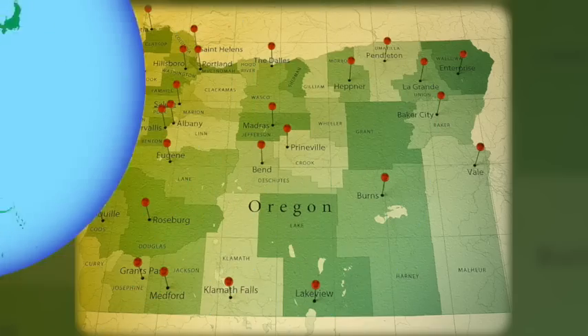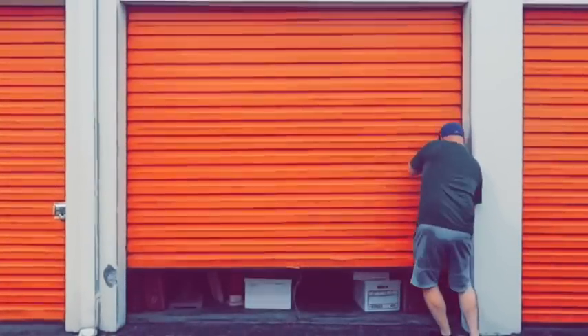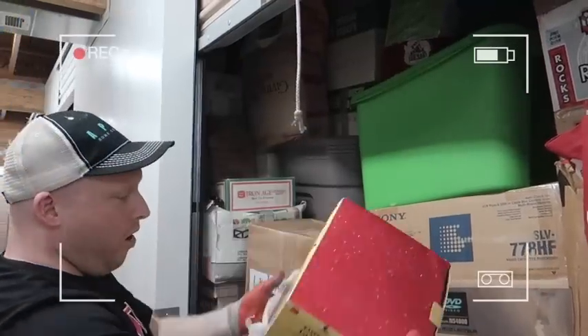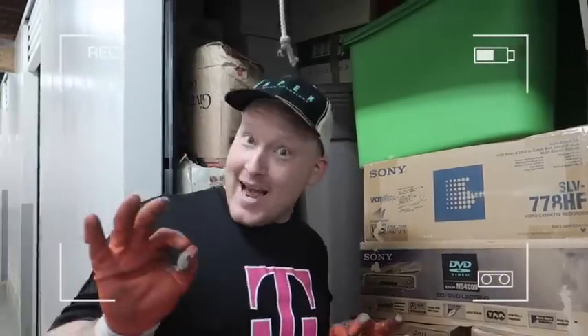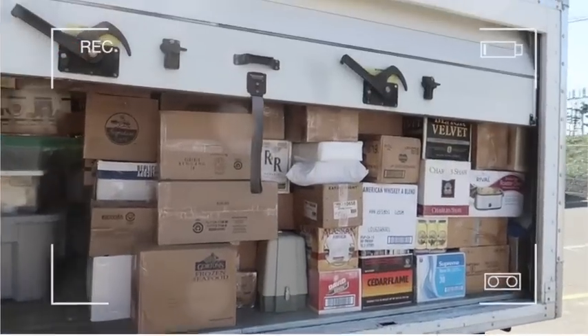We scour the state of Oregon and do this full time finding amazing storage units that we can make a ton of money on, but more importantly, share it with our YouTube family. So buckle in — we bought three massive storage units and we're ready to unbox them live in the warehouse to show you guys the treasures and amazing stuff we're finding here in Oregon. Get your popcorn ready, hit the subscribe button and the like button, and let's get into this.